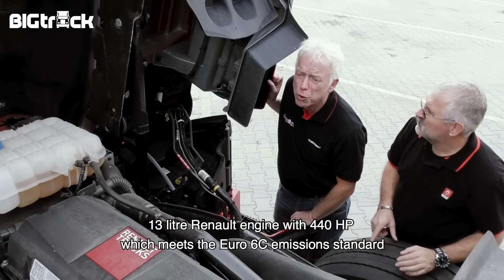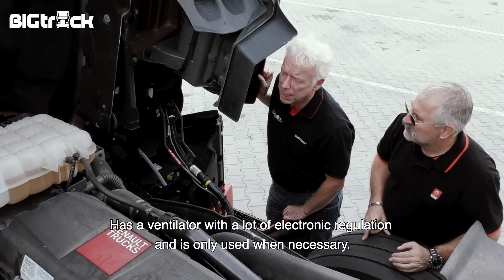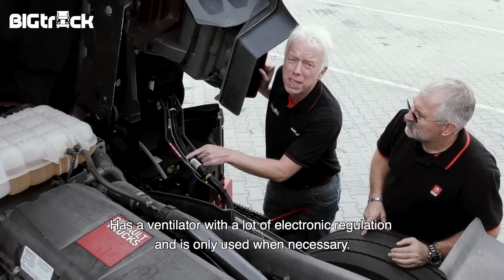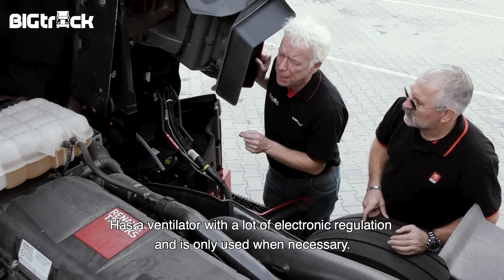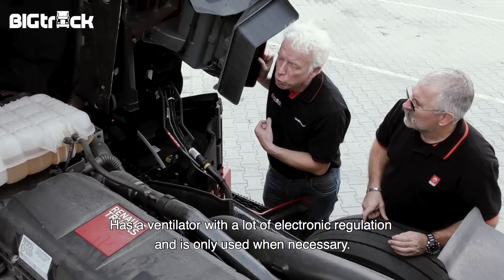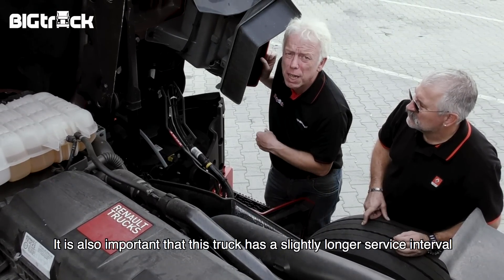10 liter Renault motor met 440 pk Euro 6c. Hij heeft een ventilateur met veel elektronische regeling daarin, en hij doet dus alleen zijn werk wanneer dat echt nodig is. Belangrijk is verder dat hij een iets langere onderhoudsinterval heeft.